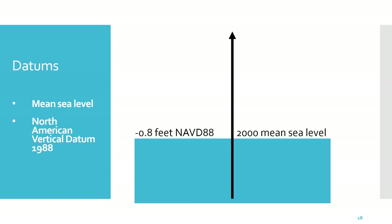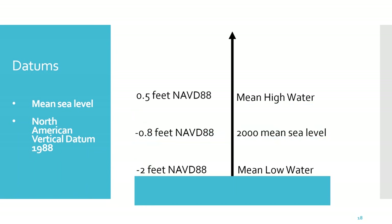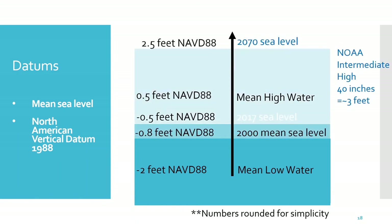Mean high water represents high tide and correlates to 0.5 feet NAVD 88 — almost 1.5 feet higher than mean sea level. Mean low water represents low tide, which is about a foot lower than mean sea level. The mid-tide today, or approximately 2017, is approximately minus 0.5 feet NAVD. In 2070, according to the NOAA Intermediate High projection of 40 inches above the 2000 mean sea level, mid-tide will be at 2.5 feet NAVD. Sea level rise can be referenced from mean low water, mean sea level, mean high water, or NAVD 88. The difference between these datums is significant, and it's very important to always understand what the reference point is to clearly understand how different water levels will be in the future.